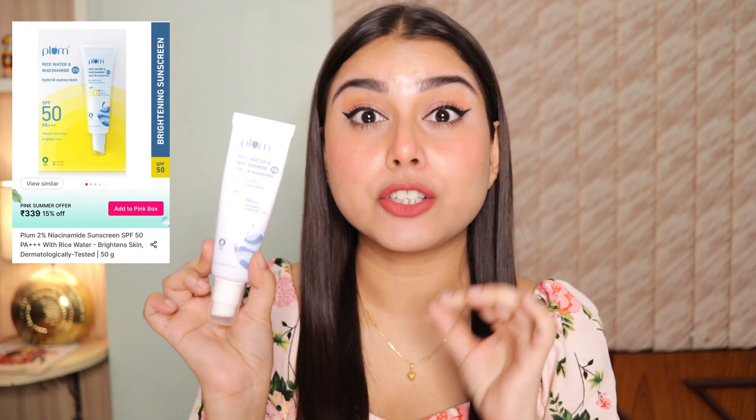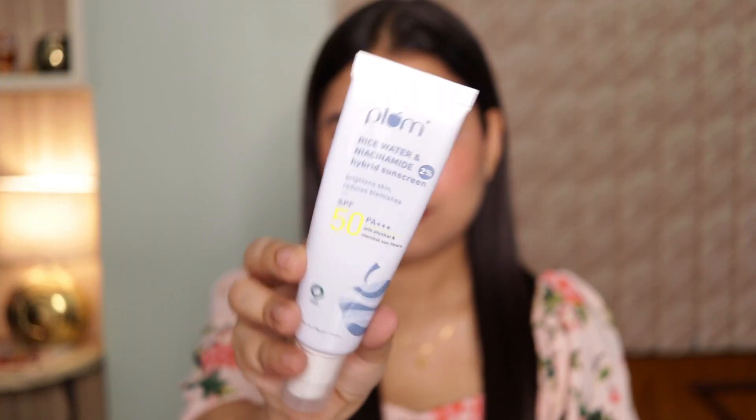The next one is from Plum. I recently got my hands on this and oh my god, it just blew my mind. This is the Plum Rice Water and 2% Niacinamide Hybrid Sunscreen — a mixture of physical as well as chemical sunscreen. It has SPF 50 and PA++++. Since it has niacinamide, it's going to brighten up your skin, work on blemishes or pigmentation, and gives so much glow. I love applying it on its own and just dab a little loose powder on top as I have oily skin. This is more of a glowy, dewy sunscreen.